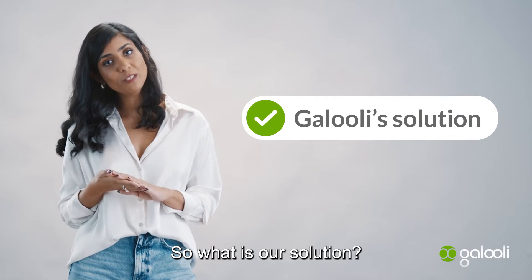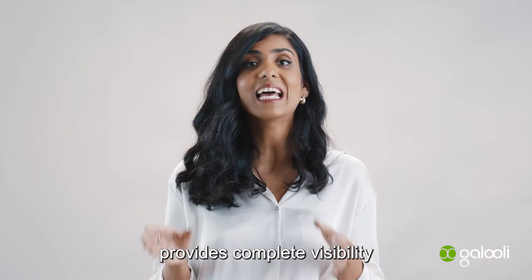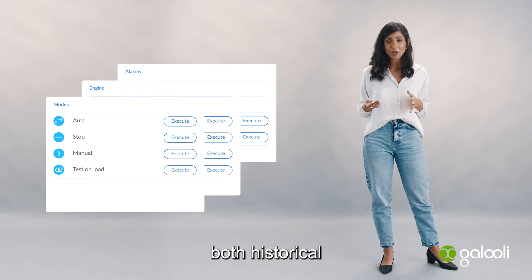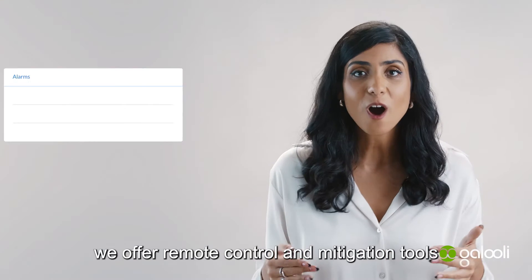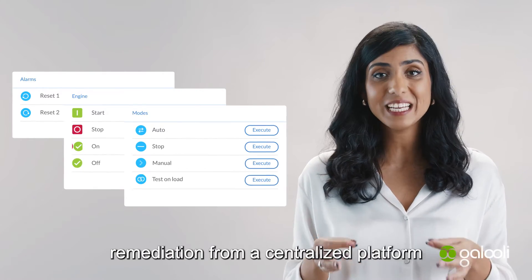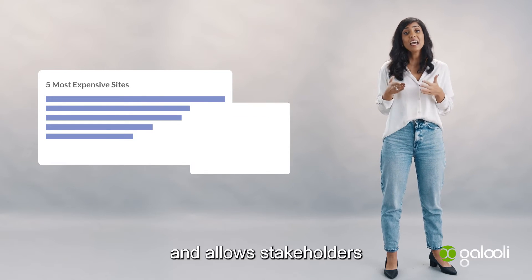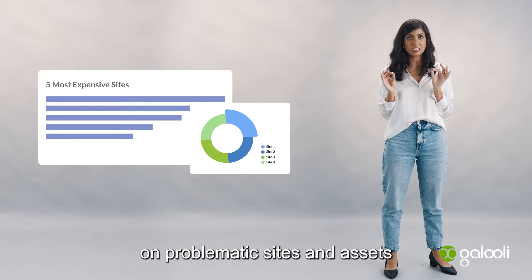What is our solution? Galuli's remote monitoring and management solution provides complete visibility and live tracking over your remote sites and energy assets. We track and analyze both historical and real-time performance data to provide actionable insights. We offer remote control and mitigation tools to provide advanced remediation from a centralized platform, reducing the necessity for periodic site visits and allowing stakeholders and technicians to focus solely on problematic sites and assets.